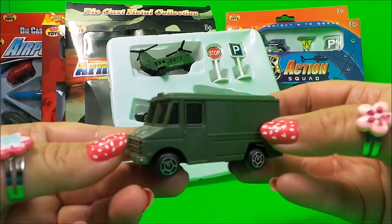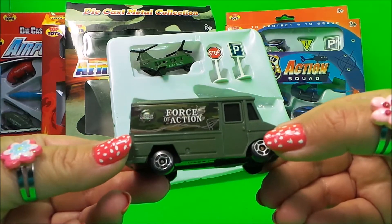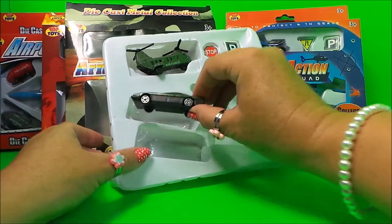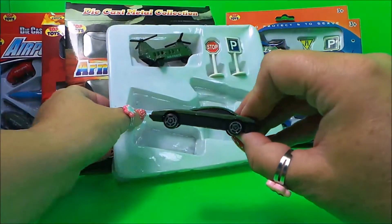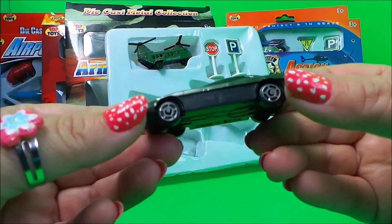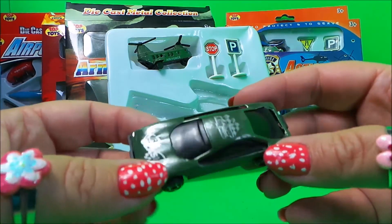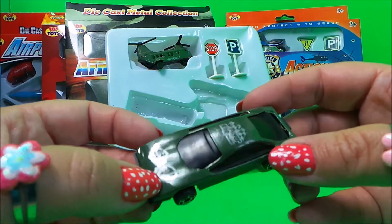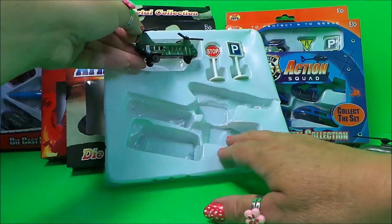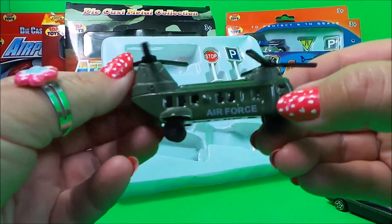We have our armor truck force of action, and our very fast car in army green with 'Power King' on the top. And of course our Chinook-style air force helicopter.